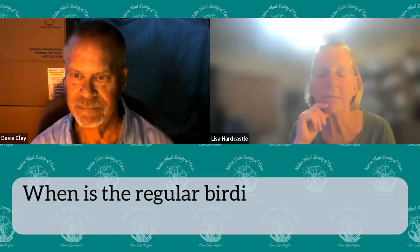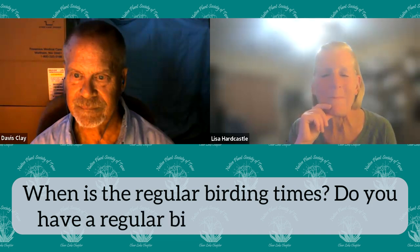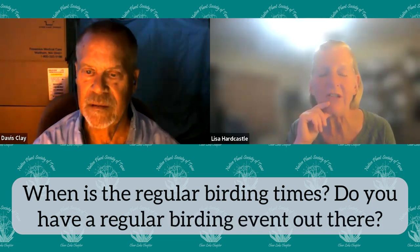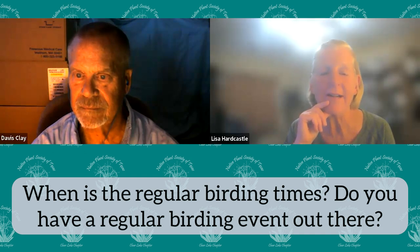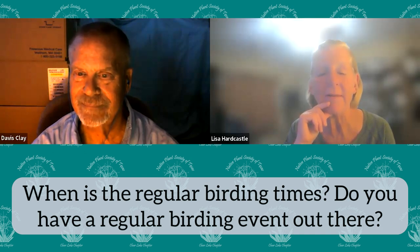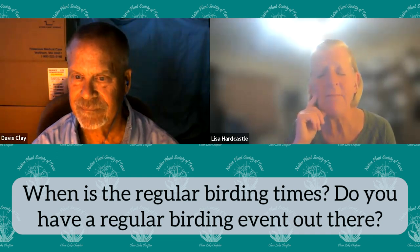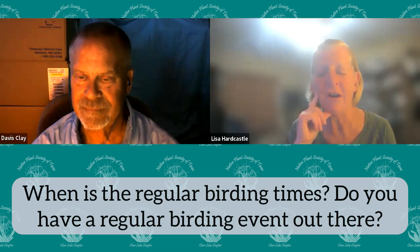Q: When is the regular birding time? Do you have a regular birding event out there? Not yet. Davis and I usually just communicate and go out and bird. But we can definitely talk about having a regular time. It's so much dependent on the weather — when it gets muddy, it's a slog through there, and there are no trails yet.